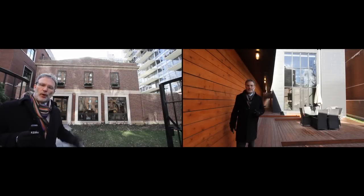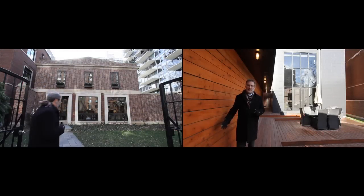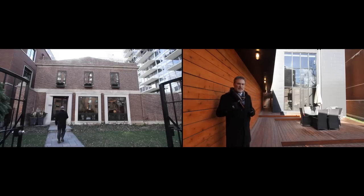Today I'm in Lakeview to see this handsome brick home built in 1913. Today I'm in Lakeview to see this very sleek contemporary home. They're the same house.